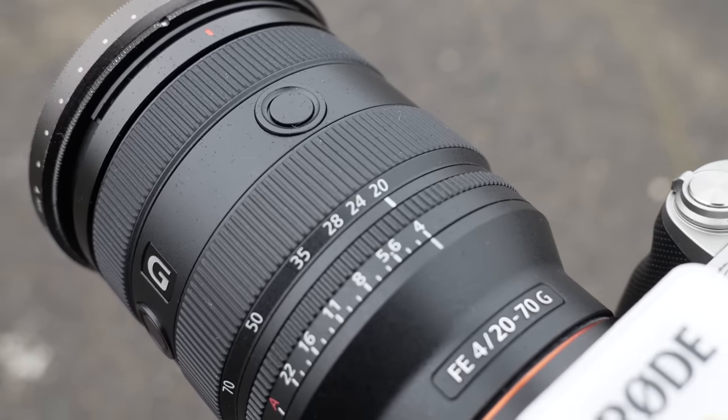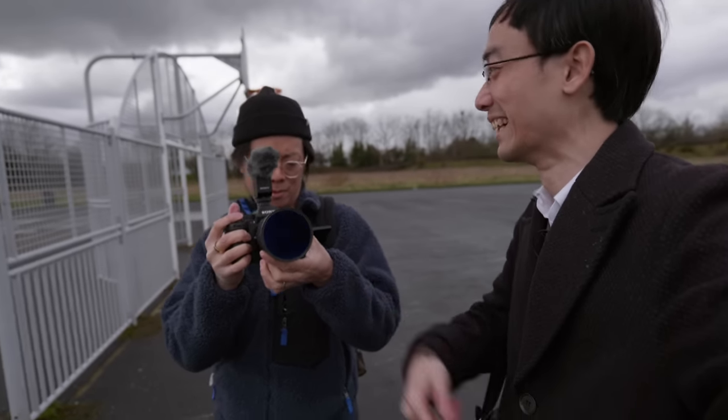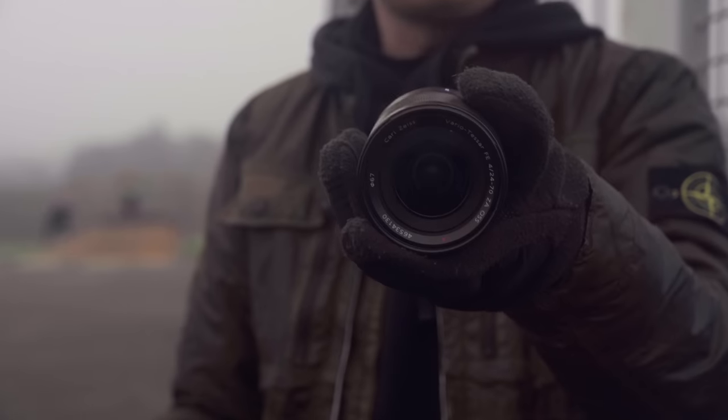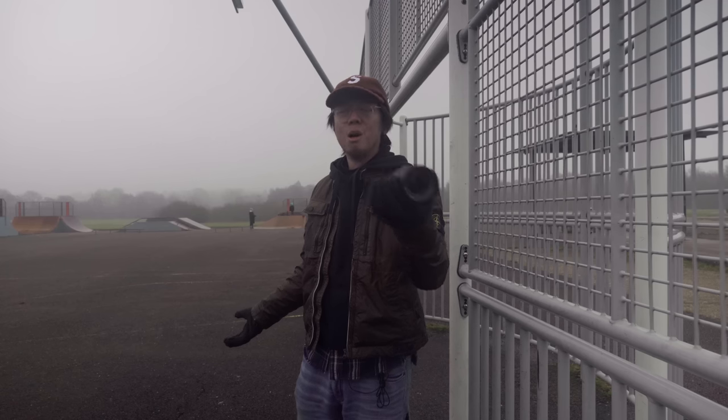They have absolutely nailed it with this lens. This is a much more useful lens than the 16-35mm, because that just goes from really wide to just plain wide. So you probably don't need that lens for vlogging anymore, and you probably don't need the 24-70mm f4 either. This is good enough — mostly.